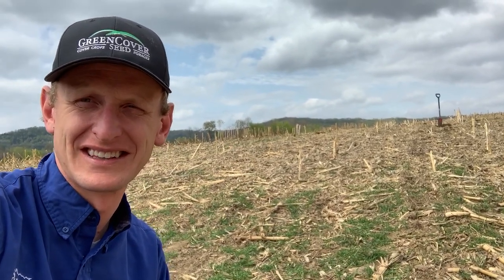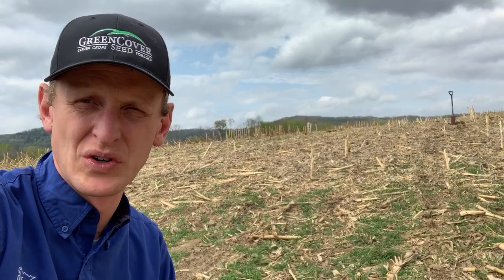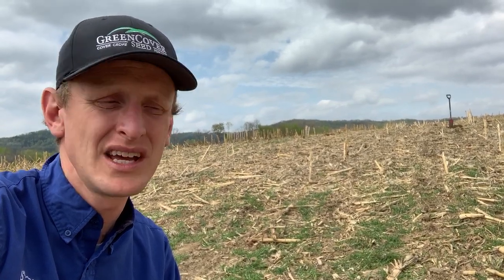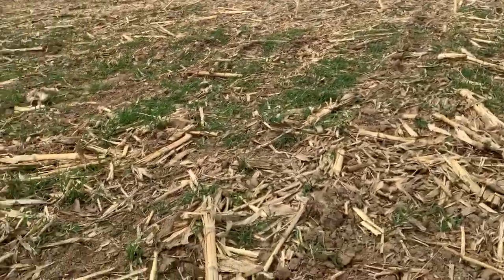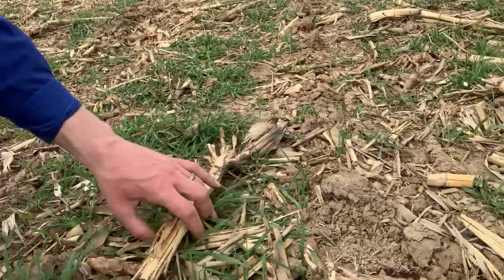Hey friends, it's Lance Klessig. Just want to bring a quick update from a field down here in southeast Minnesota. We're just outside of Rolling Stone, and this is a farm that has a couple years of reduced tillage and planting green. I want to just bring a quick update — if you want to look down here with me, this is an area of the field where the headlands are on the upstream side.